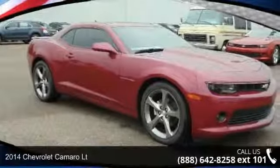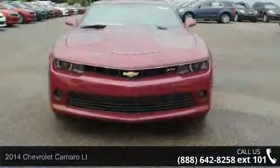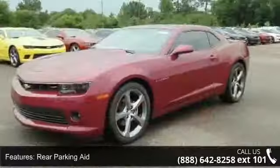Check out this 2014 Chevrolet Camaro. This may be the set of wheels you've been looking for. This vehicle comes with a reliable 6-cylinder engine connected to a smooth shifting automatic transmission.